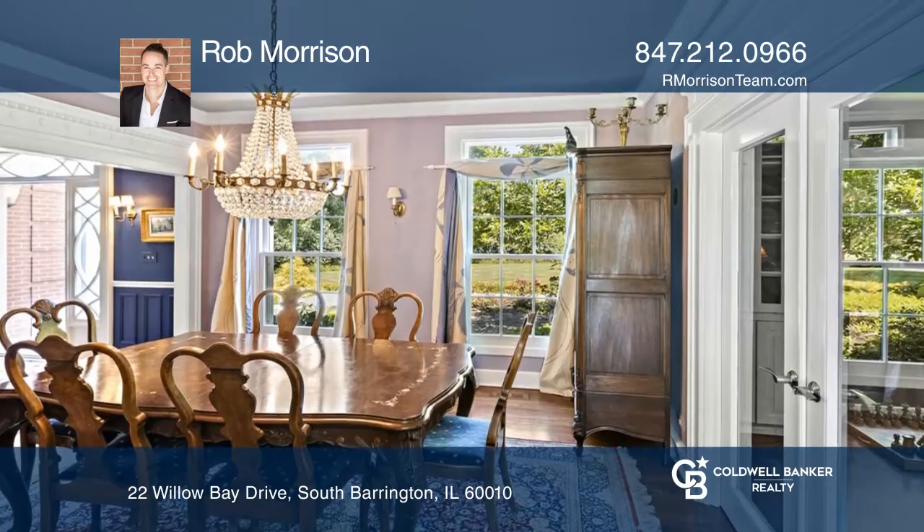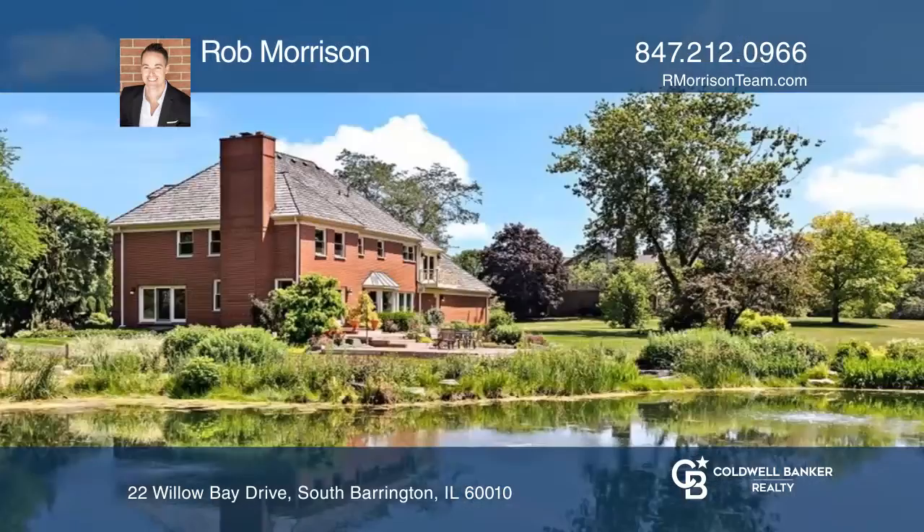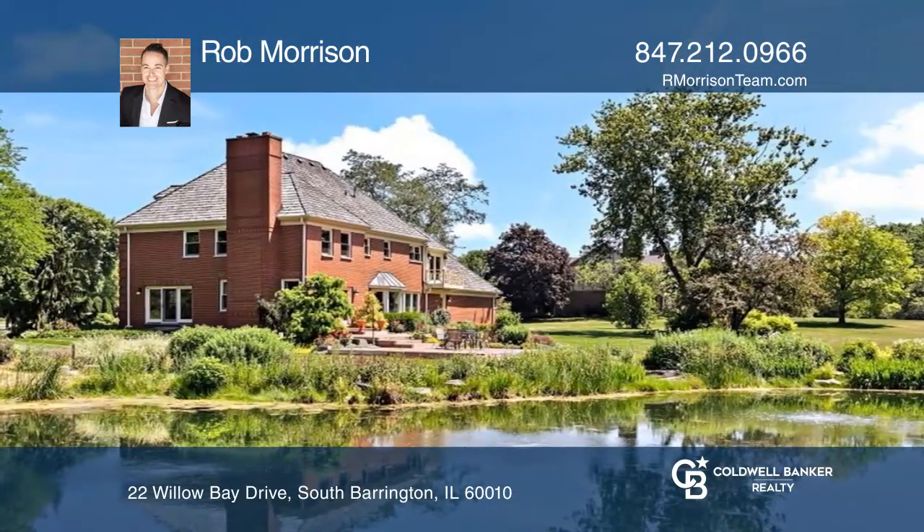Equally impressive are four bedrooms and two and one-half bathrooms. Relax on the multi-tier brick patio with incredible views of the yard and pond.